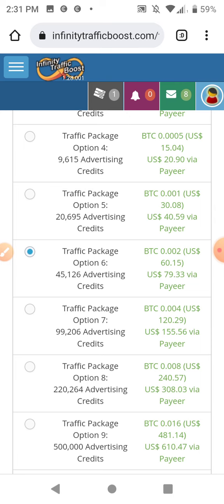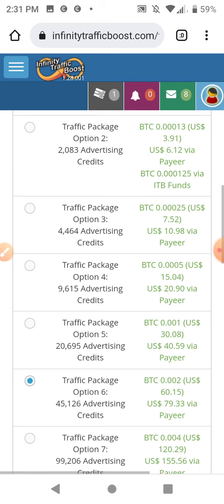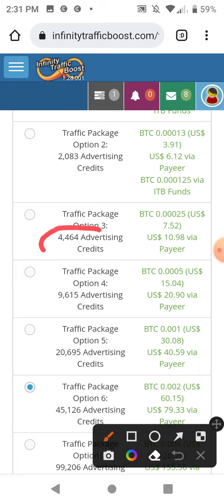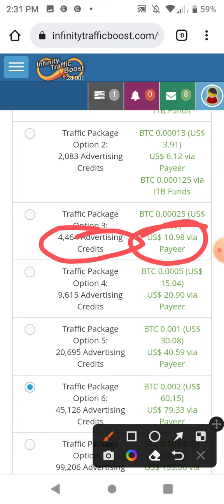You can deposit directly to your balance and then buy out of your balance. If you don't use Payeer, this is really cheap advertising — over 4,000 hits to your site for $11. So that's cheap advertising.